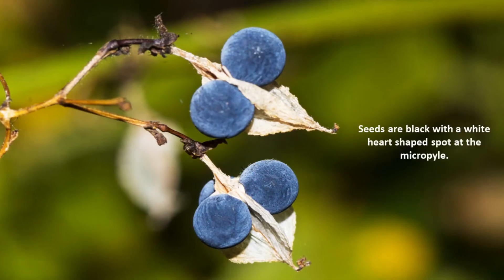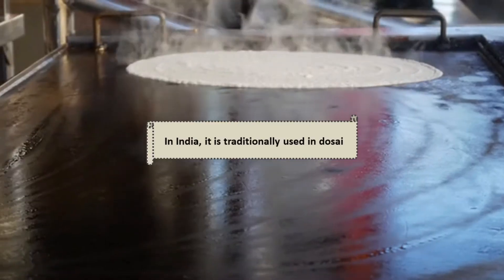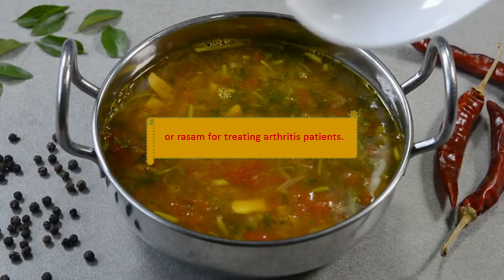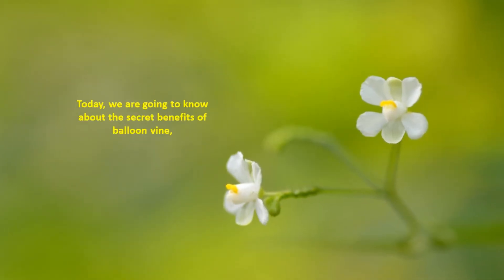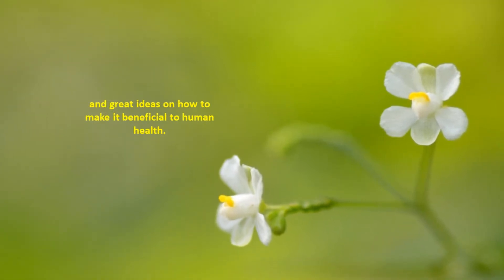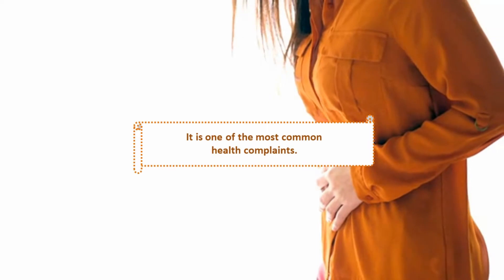Each segment contains a single seed. Seeds are black with a white heart-shaped spot at the micropyle. In India, it is traditionally used in Dasi or Rasim for treating arthritis patients. It has a wide range of medicinal properties and health benefits. Today we are going to explore the secret benefits of balloon vine and great ideas on how to make it beneficial to human health.